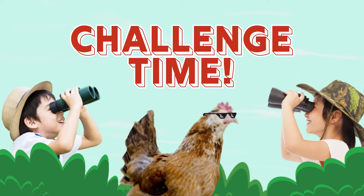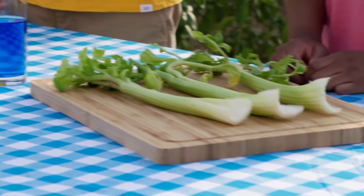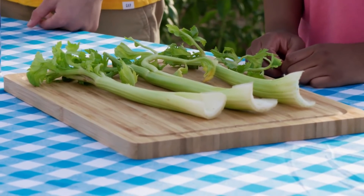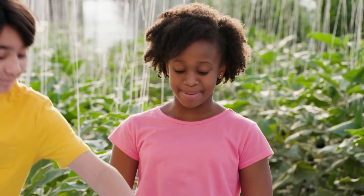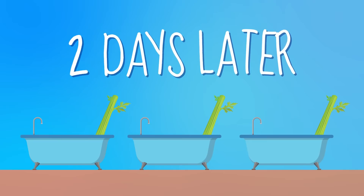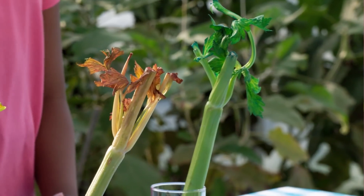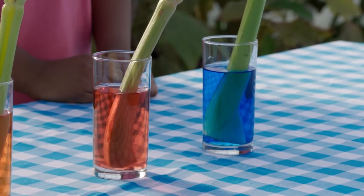Challenge time! Try this: put some food coloring into a glass of water, then get a parent to help you cut the bottom of a celery stalk using a sharp knife. Let the celery stalk sit in a cup of water for a couple of days and see what happens! The water goes up through the plant using something called capillary action.